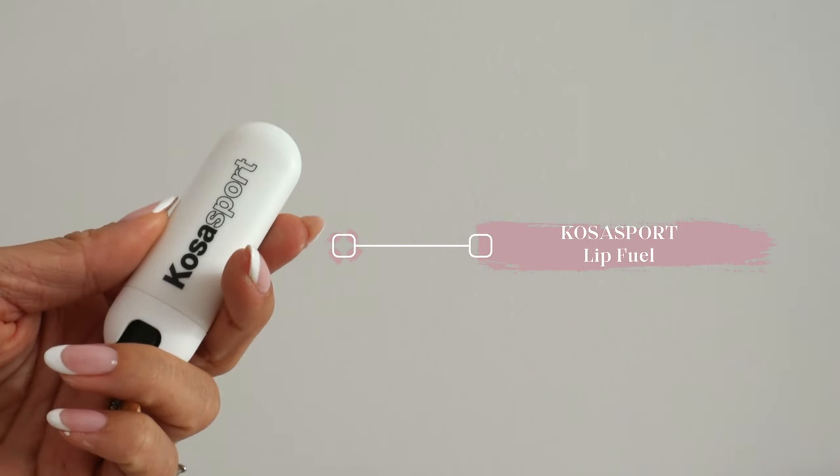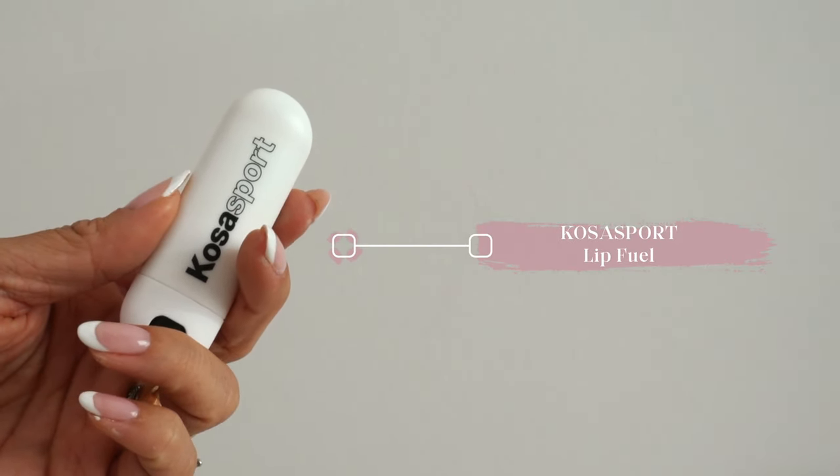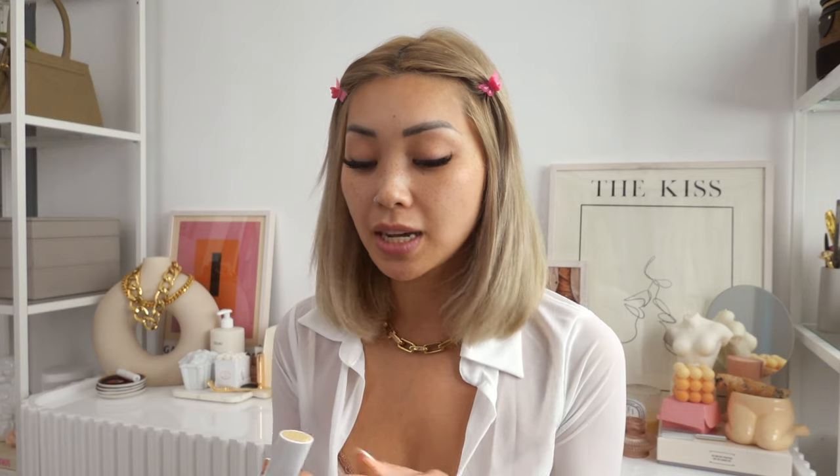First things first is some lip balm. I've been using the Kosa Sport Lip Fuel. This one has hyaluronic acid and vitamin E — it's going to help hydrate and plump the lips. I've been using this one for a while; this is actually my second one and I ran out.